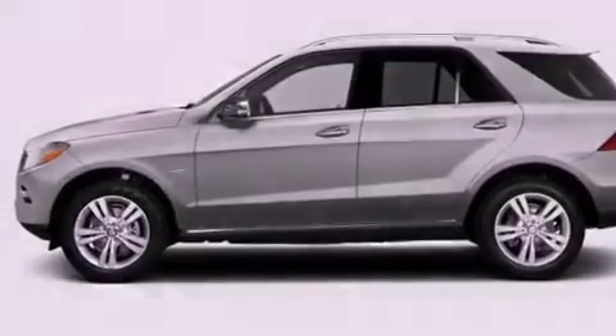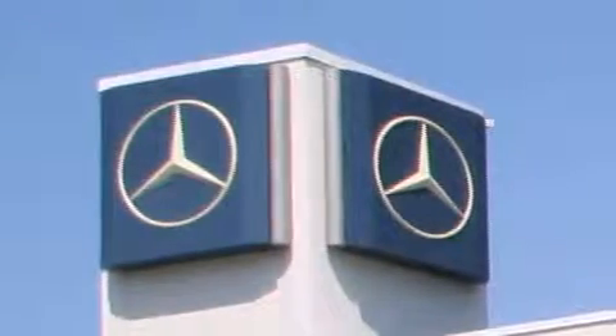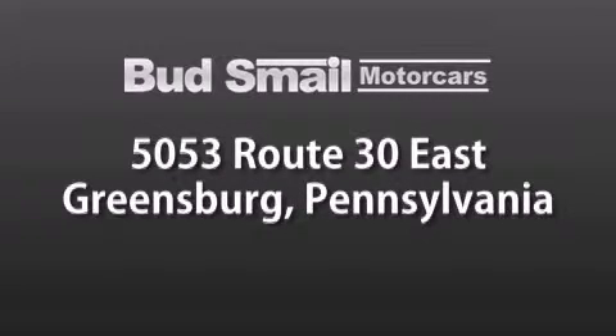Contact us today and schedule your opportunity to see this vehicle in person. Bud's Mail Motor Cars is conveniently located at 5053 Route 30 East in Greensburg,